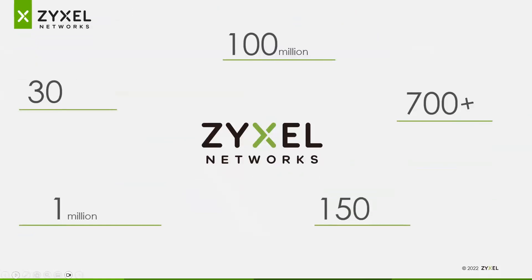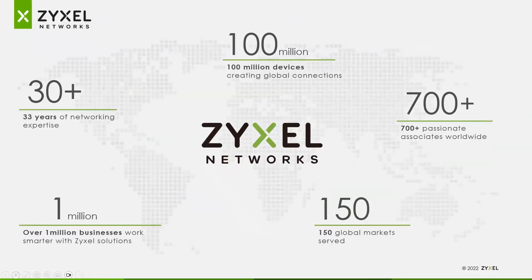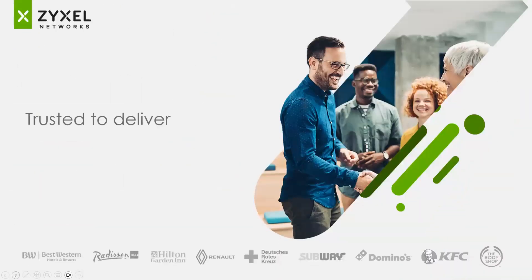A little bit about our company — we are Zyxel Networks, with 100 million devices making global connections today. We've been in the business for over 30 years, since 1989. A million businesses work smarter with our solutions in 150 markets, and we have 700 employees worldwide on the Zyxel Network side. We are trusted to deliver connectivity to millions of end users in hospitality, retail, as well as small business shops.